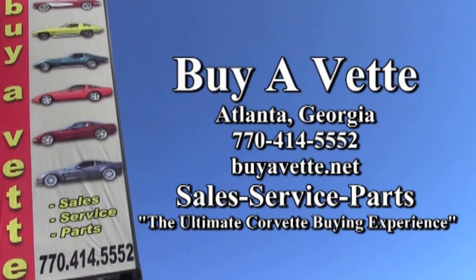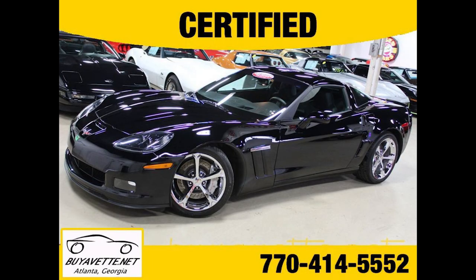A beautiful car, barely broken in — you couldn't ask for more in a 2013 Corvette. You can always count on the quality of the car you're going to get from Biavette.net in Atlanta, Georgia. Hope to see you real soon!